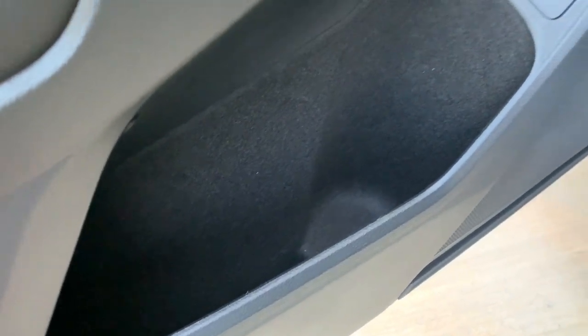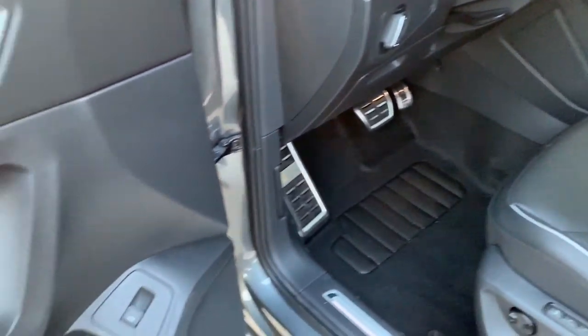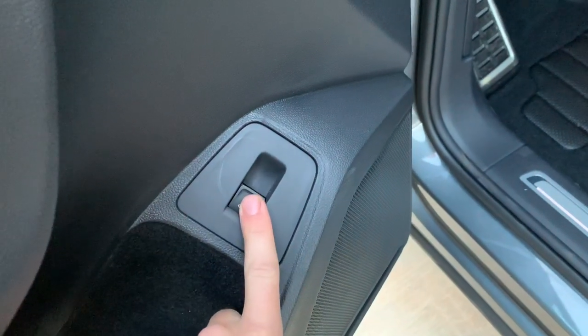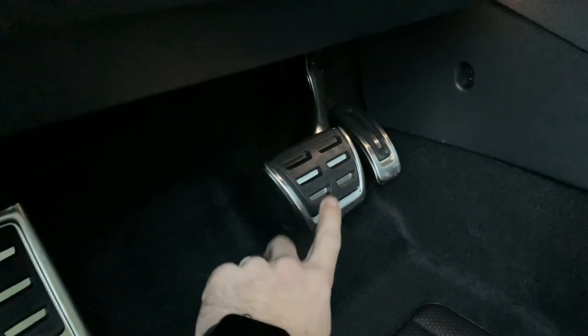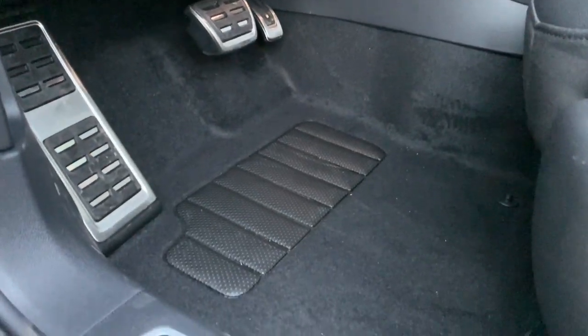Down below is another cup holder spot — so up front you'll be seeing one, two, three, four cup holders total. There's also the power liftgate button so you can open it if someone's running up to put something in your car. Being the R-Line, you'll also see the different sport pedals here, which you'll also see on the SE R-Line package for 2020.